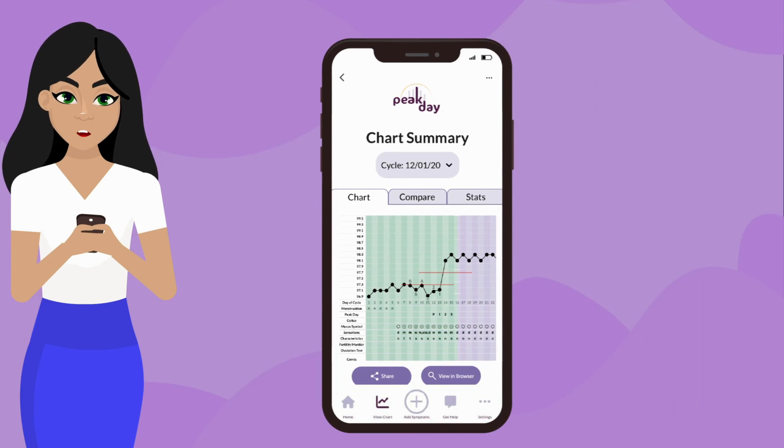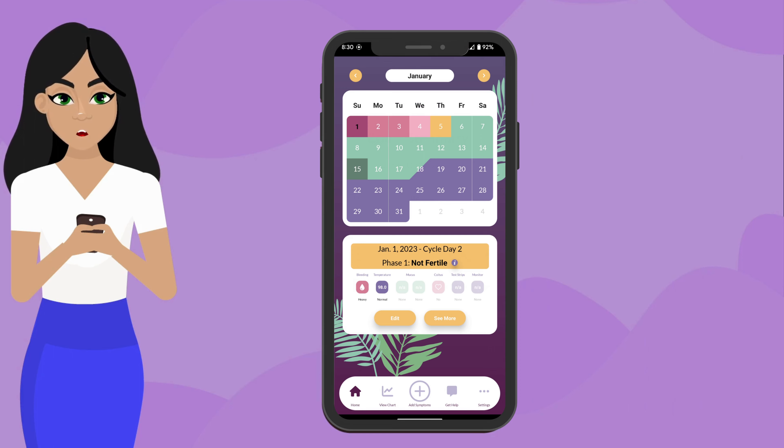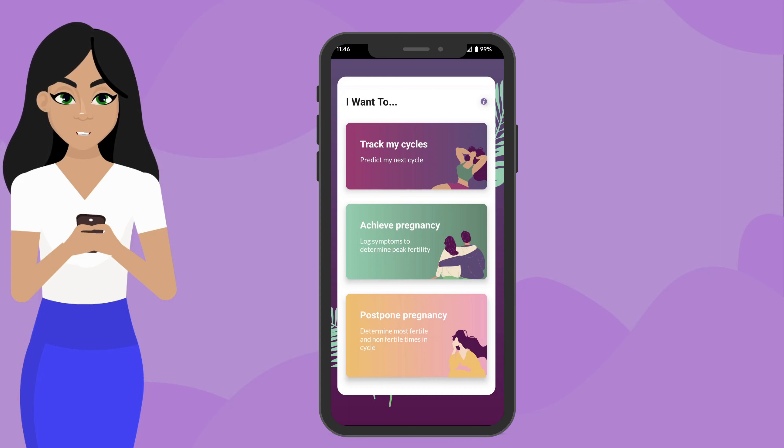Let's recap. Tracking your basal body temperature is important because it confirms if you have ovulated, and can give important information about the health of your cycles. Because of this, your temperature is an important biomarker to track. Whatever your fertility goals may be — achieving pregnancy, postponing pregnancy, or simply charting your cycle.